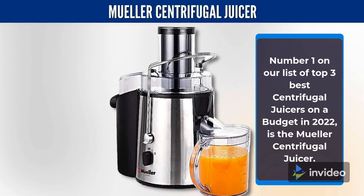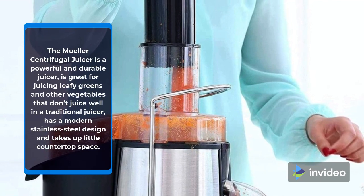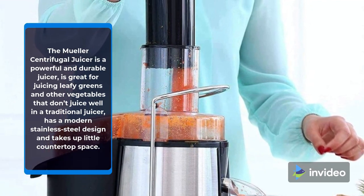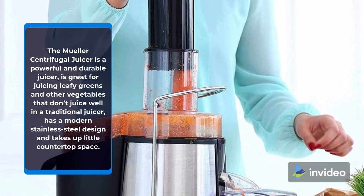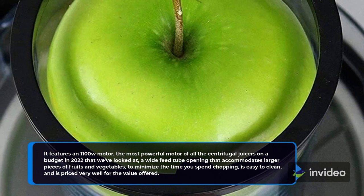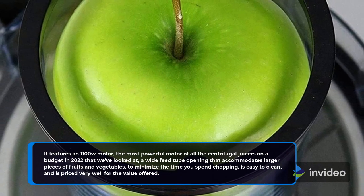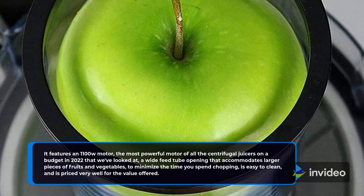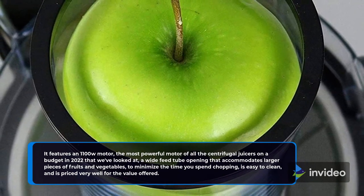Number 1 on our list of Top 3 Best Centrifugal Juicers on a Budget in 2022 is the Mueller Centrifugal Juicer. It is a powerful and durable juicer, great for juicing leafy greens and other vegetables that don't juice well in a traditional juicer, has a modern stainless steel design, and takes up little countertop space. It features an 1100W motor — the most powerful of all the centrifugal juicers on a budget we've looked at — a wide-feed tube opening that accommodates larger pieces of fruits and vegetables to minimize the time you spend chopping, is easy to clean, and is priced very well for the value offered.